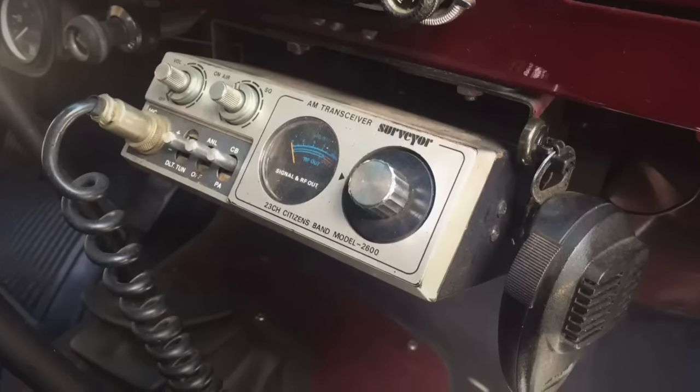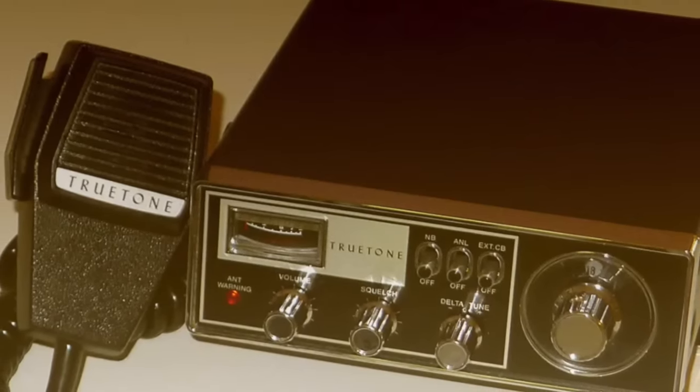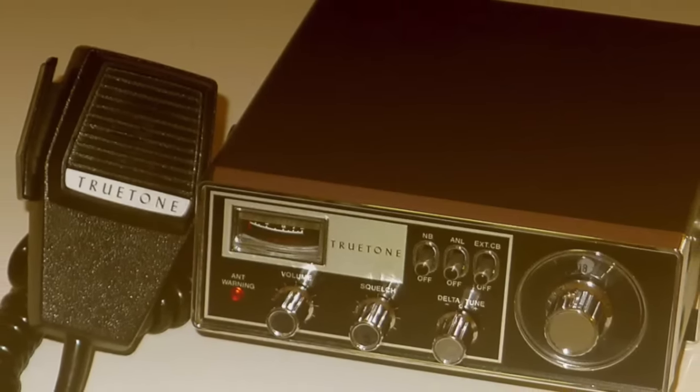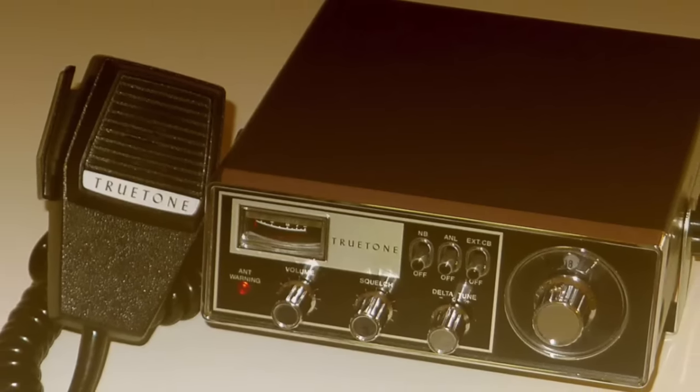CBs are still around though, and many enthusiasts, truckers, and emergency responders continue to use the device. It seems that some reliable technologies, like CB radios, never quite go out of style.